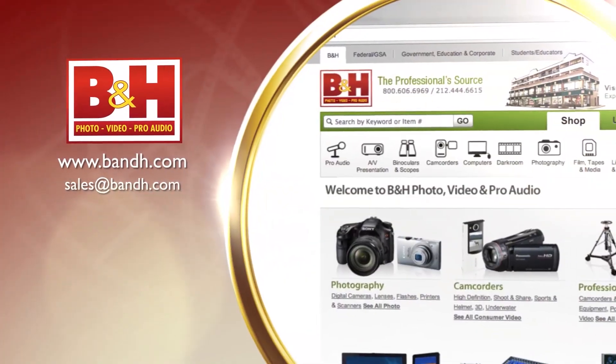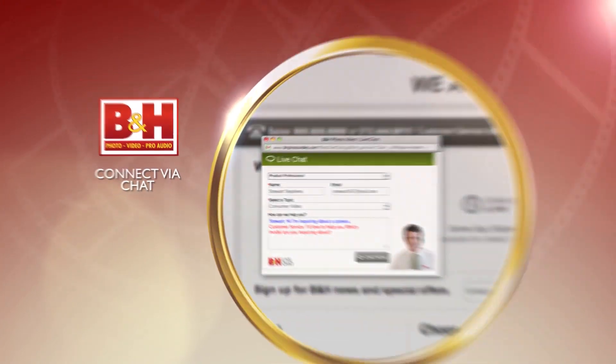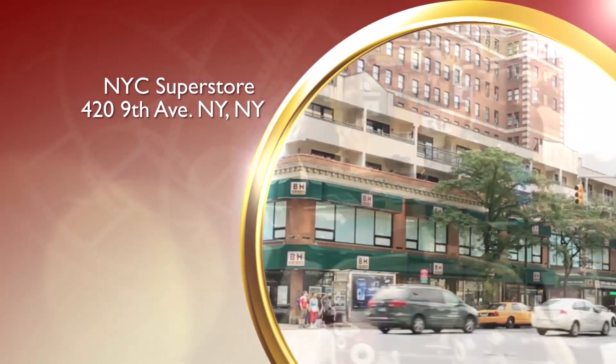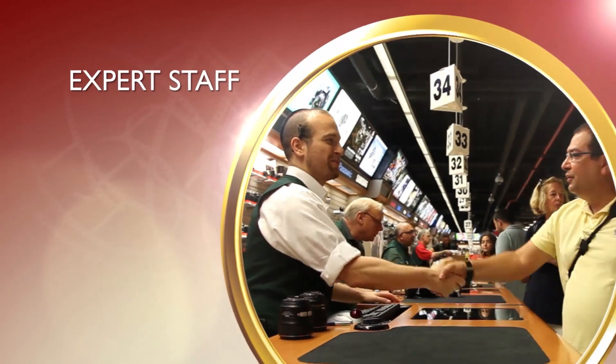Whether you're a hobbyist or a professional, B&H has the answers to your questions. Experience a world of technology at our New York City Superstore, connect with us online, or give us a call — our staff of experts is happy to help.